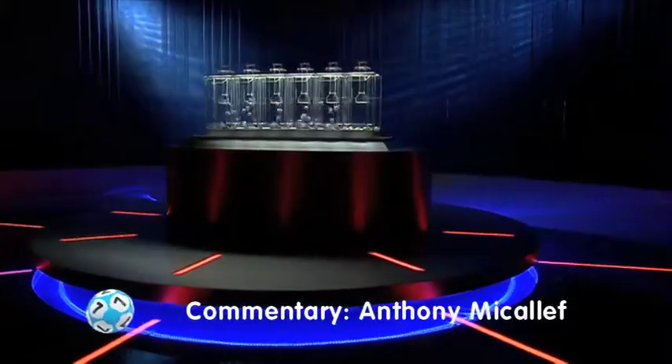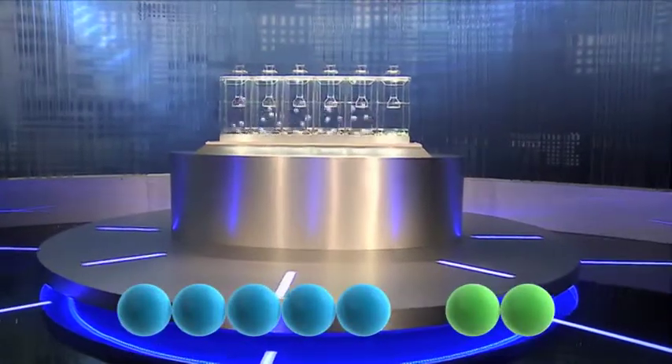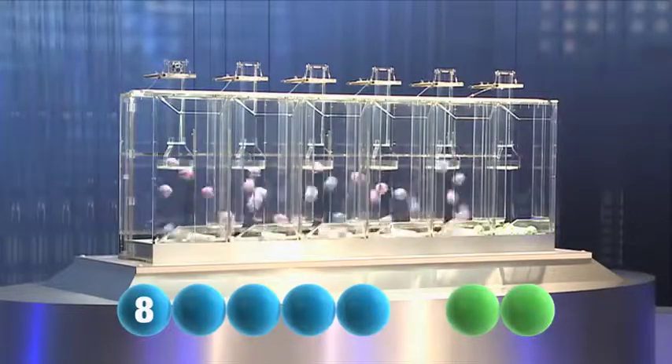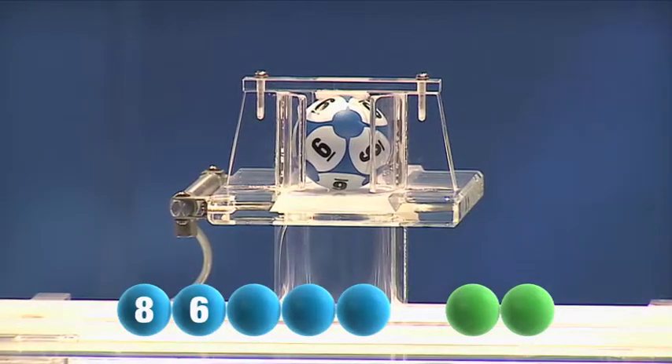And here we go with tonight's draw. The first number for the evening is number 8. The second number for tonight is the number 6.